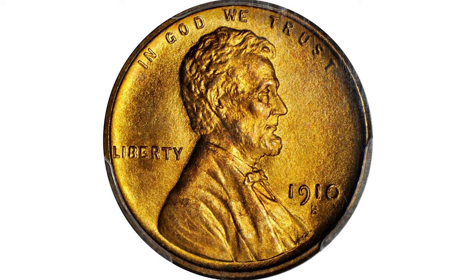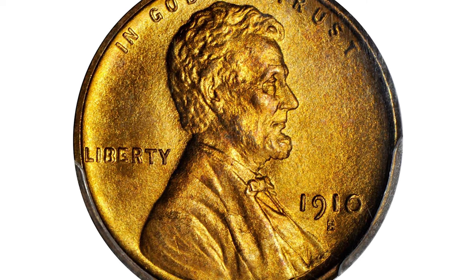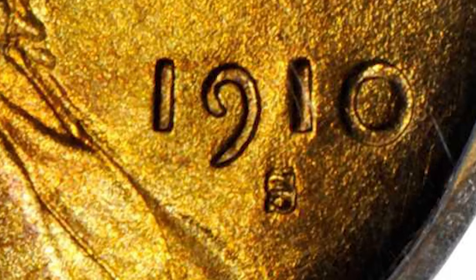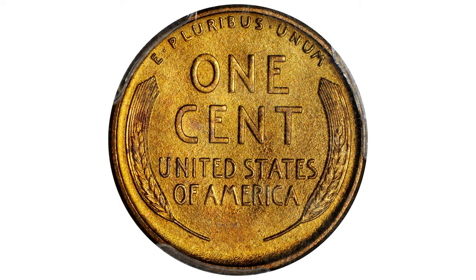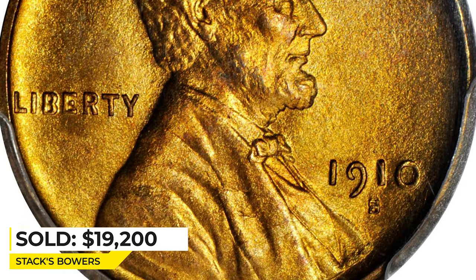Under close inspection, it becomes evident that the mint mark S, which stands for San Francisco Mint, was punched over another S — a pristine example of this rare variety. It features vibrant olive-gold coloration across each side, and the fields are blanketed in a dense, mud-like cluster complementing the more satiny texture of devices.